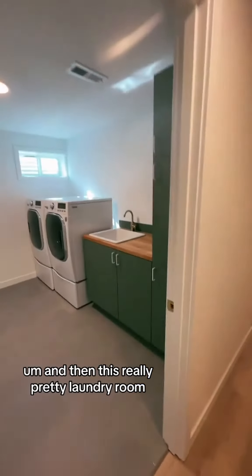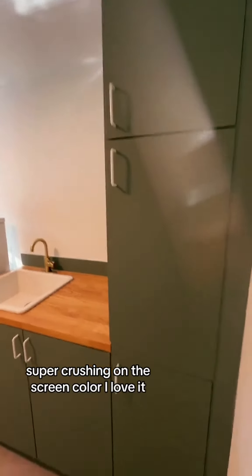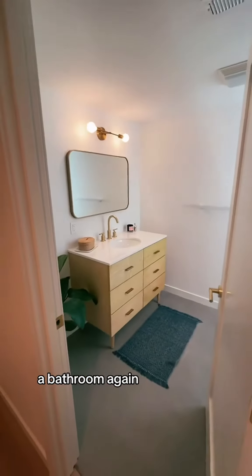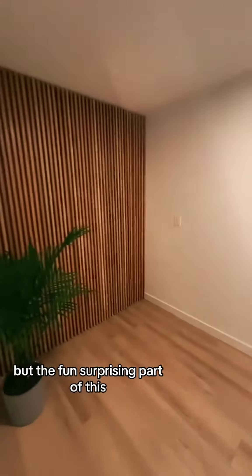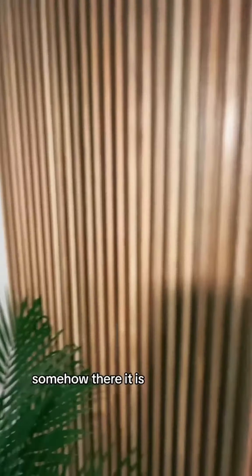And then this really pretty laundry room — I am super crushing on this green color, I love it. And then back here there's a bathroom again with another gorgeous cabinet. This is a full bath, but the fun, surprising part — this wall opens somehow... there it is!